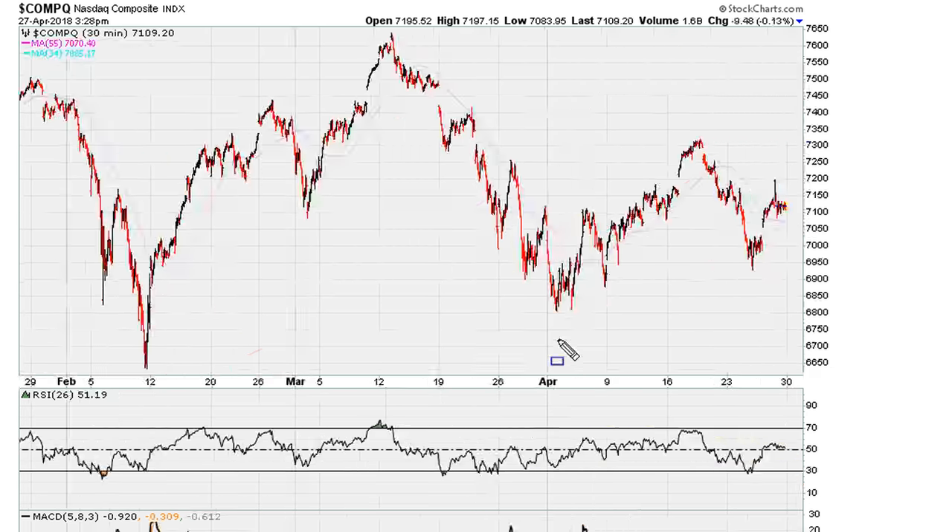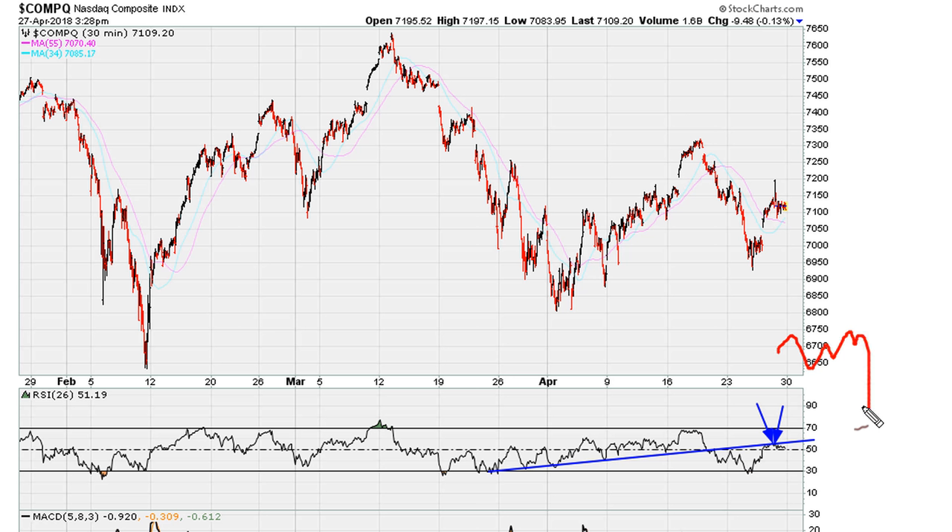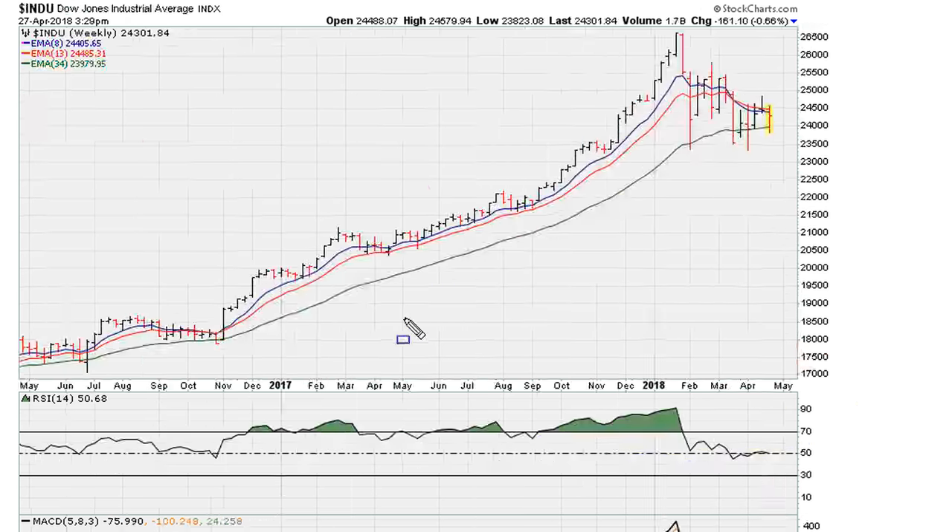On a very short-term basis, looking at the Nasdaq 30-minute chart, we can see this has been the problem over the last day or so. The market has tried to rally but only came back to test this line. As long as we are seeing resistance on this line, the market remains on a short-term basis sideways to down — sideways to down as long as we are seeing resistance on this blue line on the RSI.